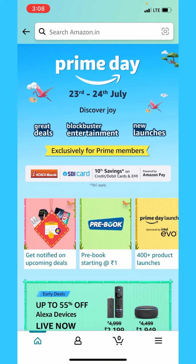Hello everyone, welcome to the next video. On the 23rd and 24th Thursday, Amazon Prime Day Sale is starting. We are going to take a look at the offers for this sale.